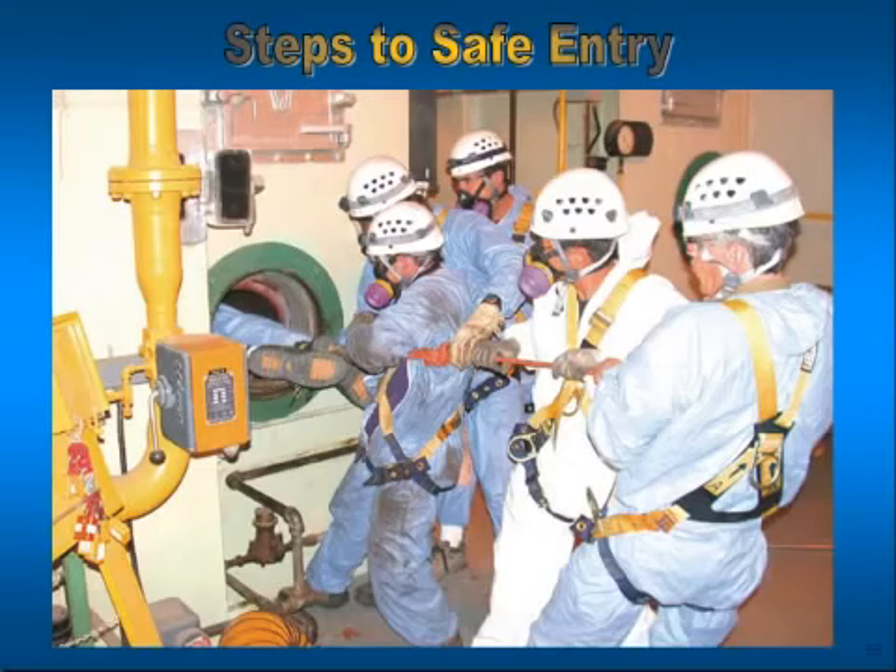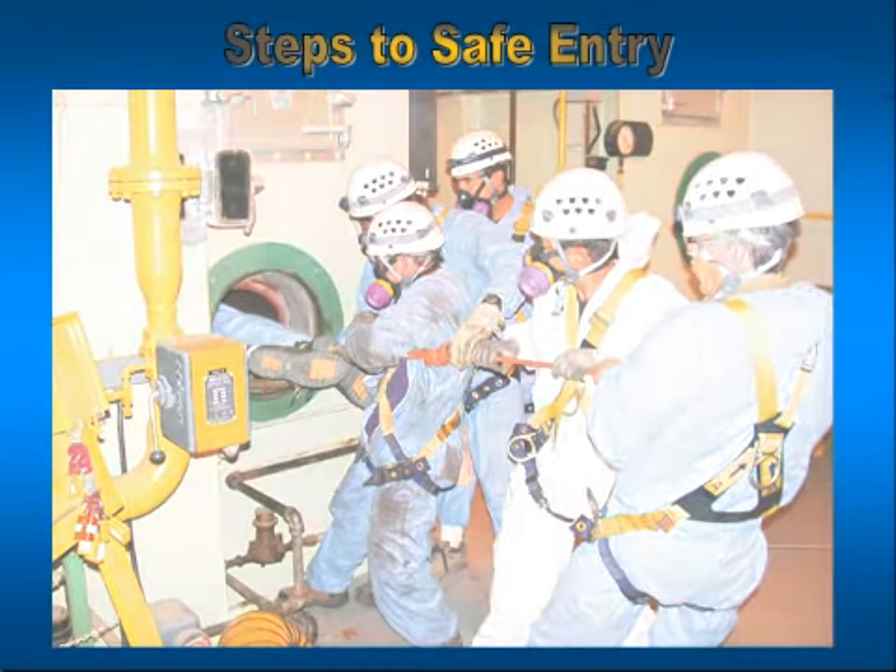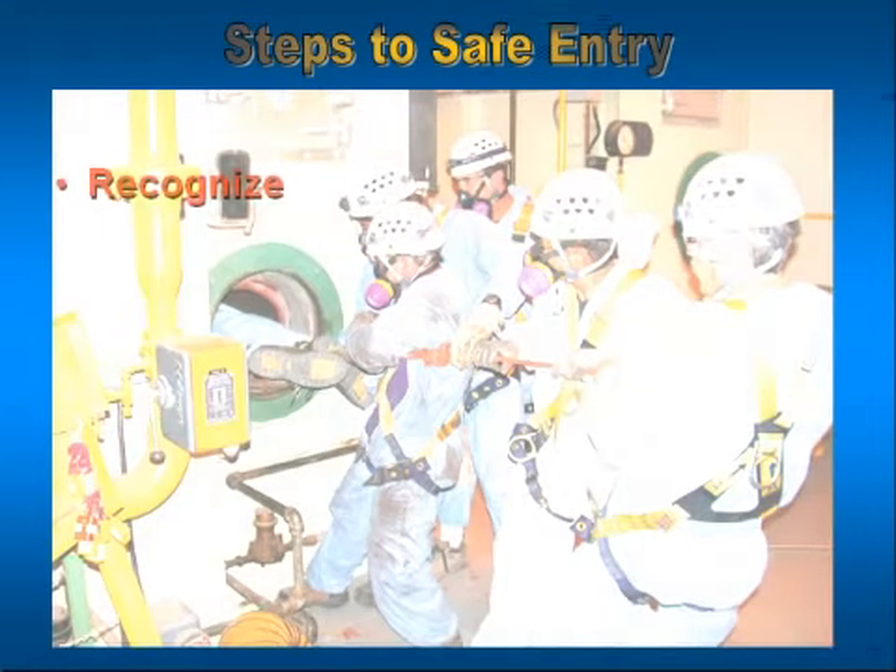As we've already discussed the difference between permit-required confined spaces and confined spaces, in order to make a safe entry, we need to understand the six steps that are necessary to ensure our safety. Additionally, we'll talk about two additional requirements that form a total confined space entry program as defined under federal law.